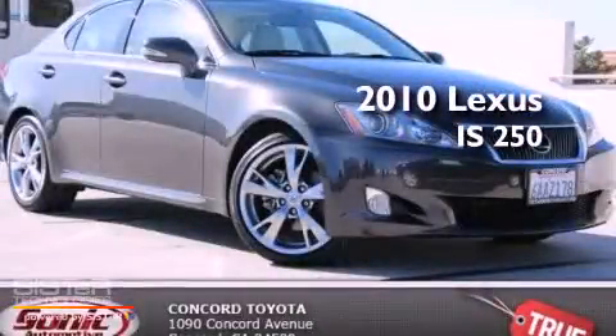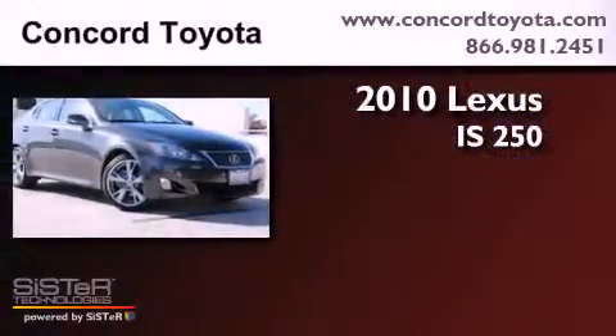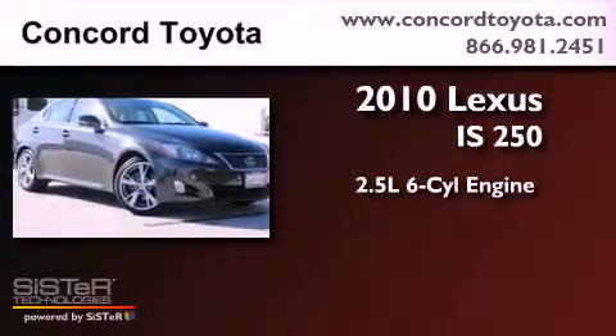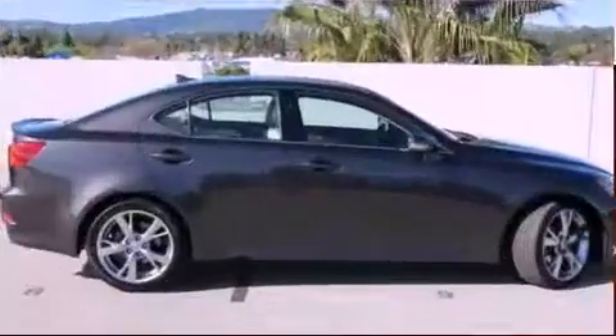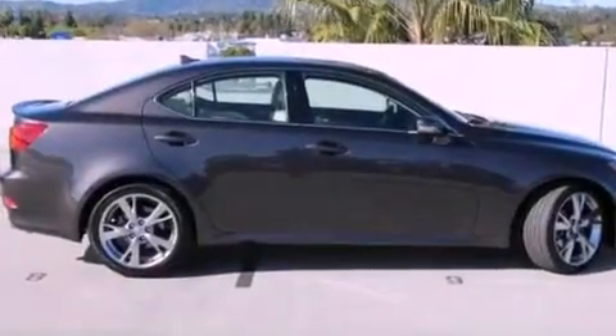This is a 2010 Lexus IS250. It features a 2.5-liter six-cylinder engine and an automatic transmission. All of the following features are included.